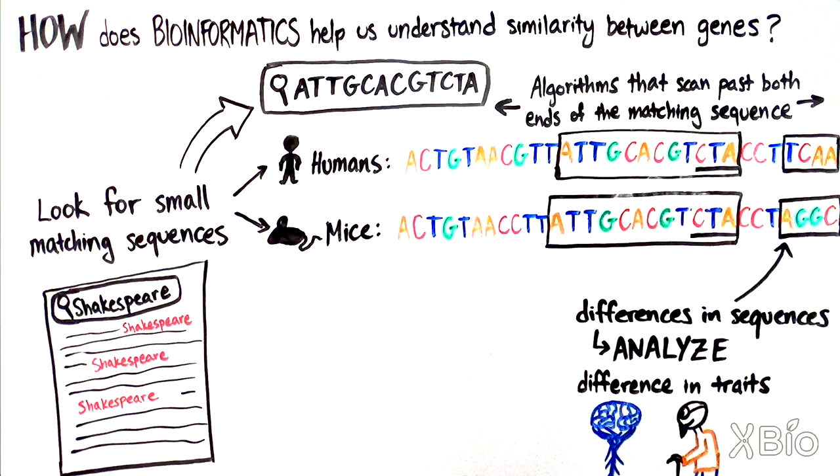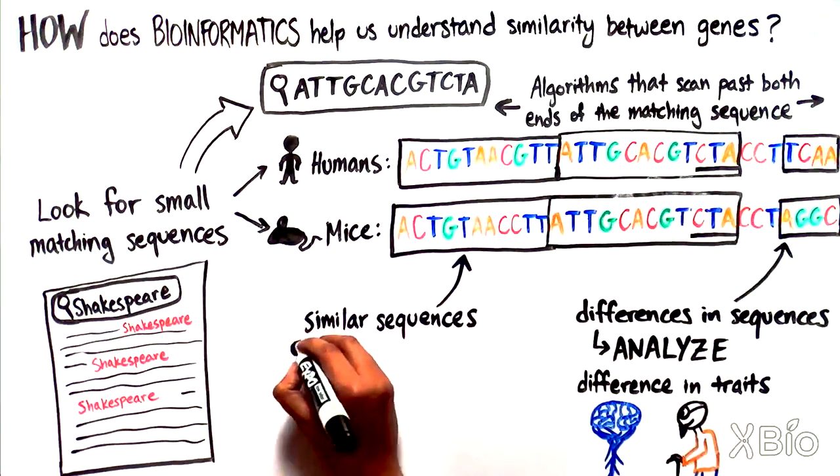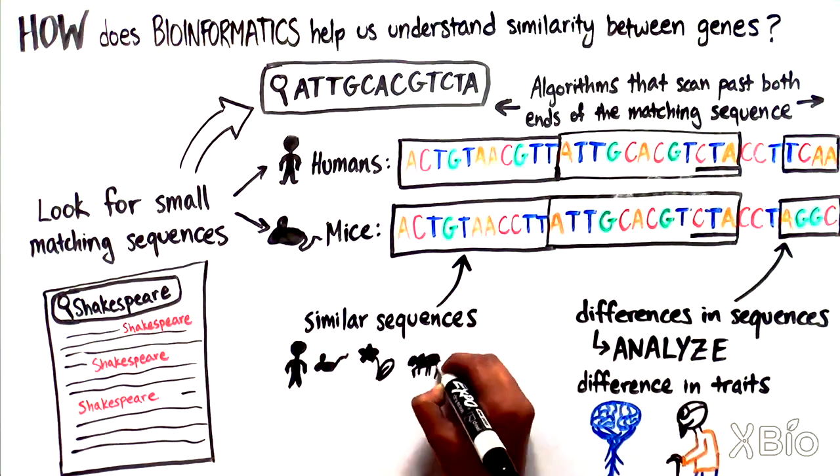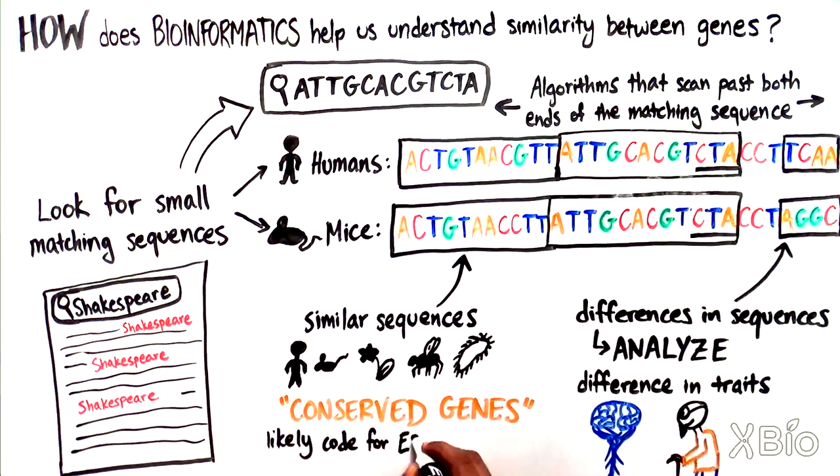The flip side of this is that we can also find sequences of the genome that are highly similar across different species. In addition to sharing parts of our genome with mice, humans have genes in common with plants, flies, and even microscopic bacteria. These regions are called conserved genes, and because they are shared across many species, they likely code for proteins that are essential for life on Earth.